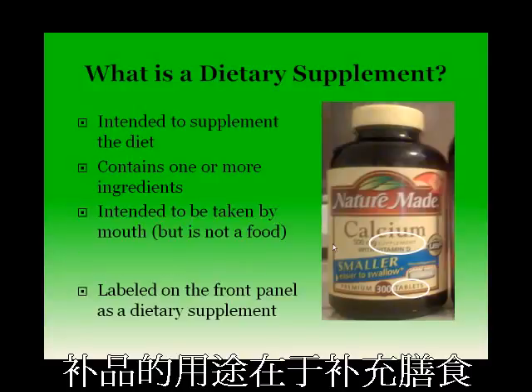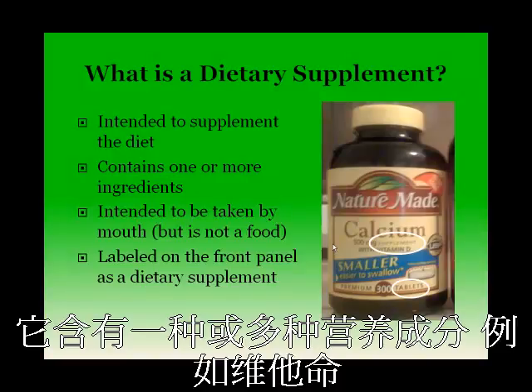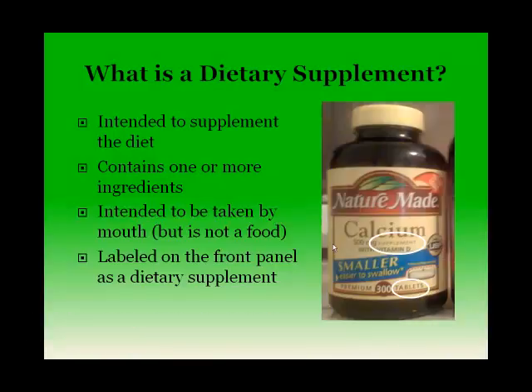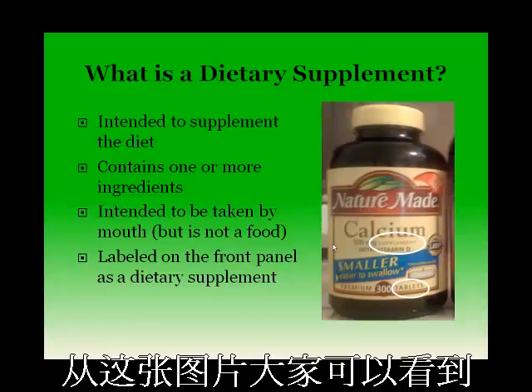A supplement is intended to supplement the diet. The main feature of a supplement is that it is very different from a food. It contains one or more ingredients, such as a vitamin, mineral, botanicals, or herbs, and is intended to be taken orally in pill, capsule, liquid, or tablet form. Supplements are labeled as supplements on the front panel.